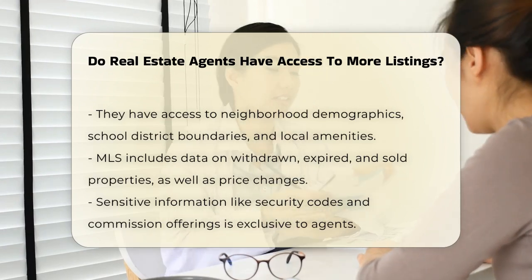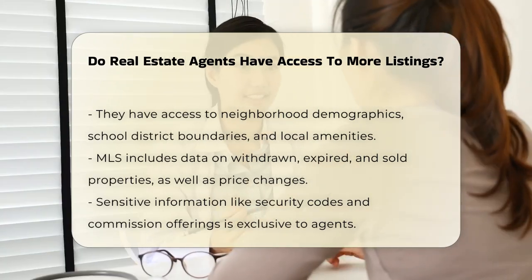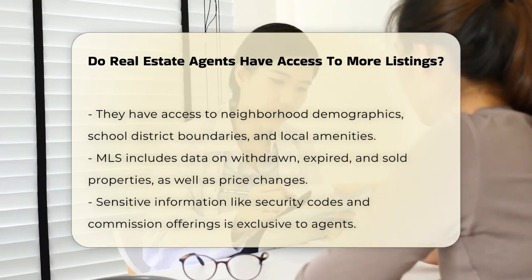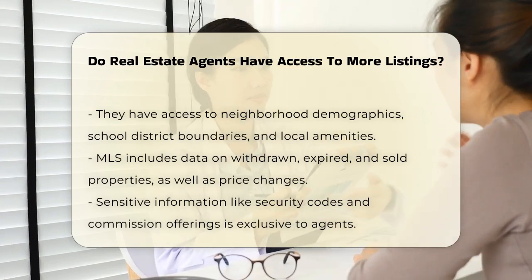The MLS contains sensitive information that is not available to the general public. This includes security codes, commission offerings, and agent showing instructions. This exclusivity ensures the information remains accurate and up-to-date, safeguarded by professionals who understand the market.